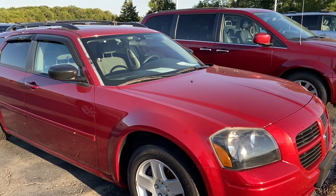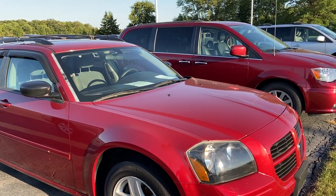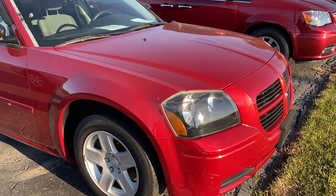I'm going to be really picky — not to try to devalue the vehicle or anything like that — I just want to accurately represent it as much as possible.